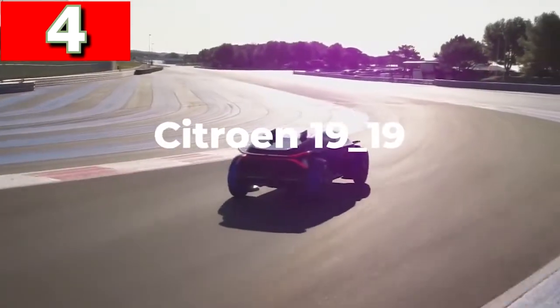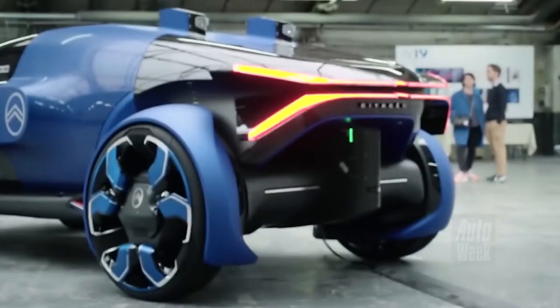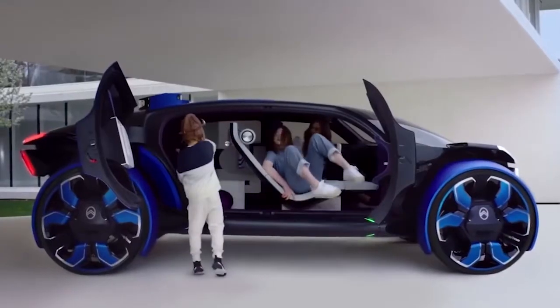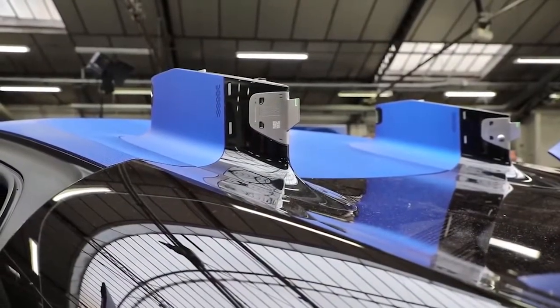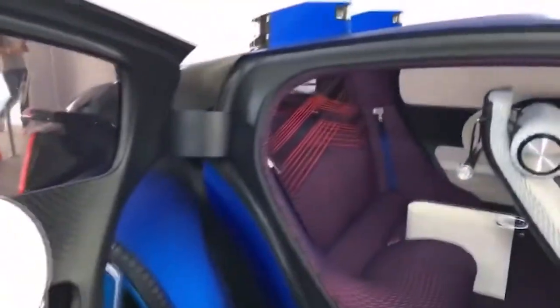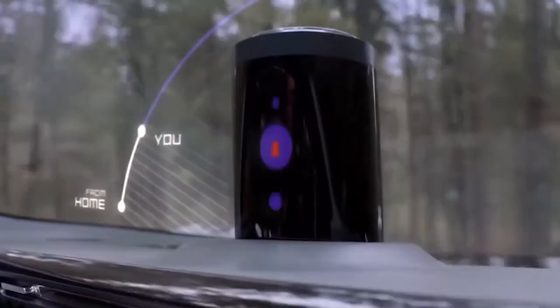Citroën 1919. The space-age Citroën 1919 truly is a vehicle of the future, where comfort has taken priority over every other element. It's intended to be just as useful across long distances as short ones, and is fully autonomous thanks to the installation of LiDAR pods on the rear of the roof. The large doors open to a roomy cabin, and instead of an instrument display, all the information is shown on a heads-up display, which removes virtually all the switches and buttons you'd normally see inside and creates a more restful environment.